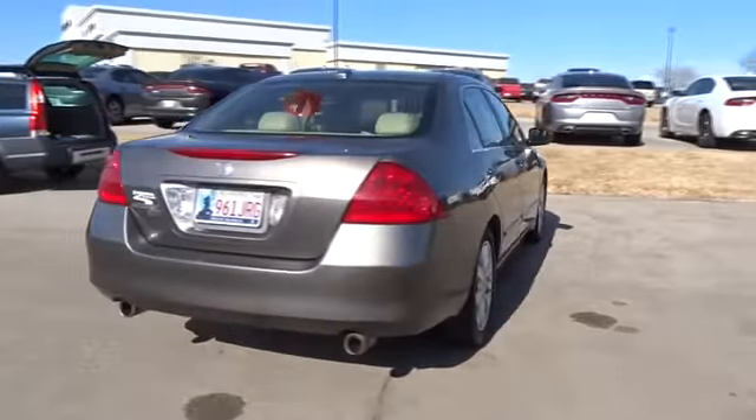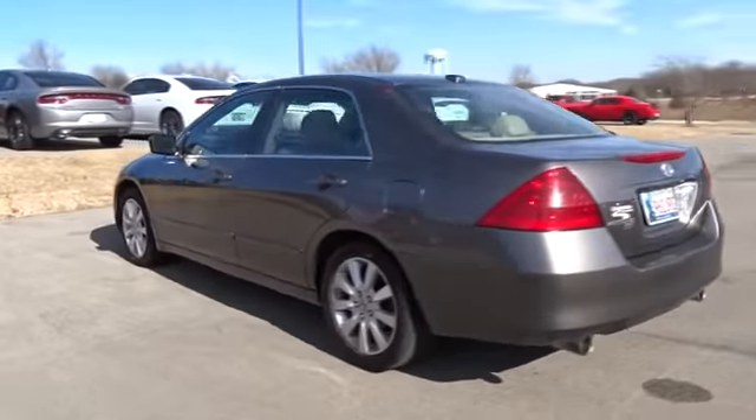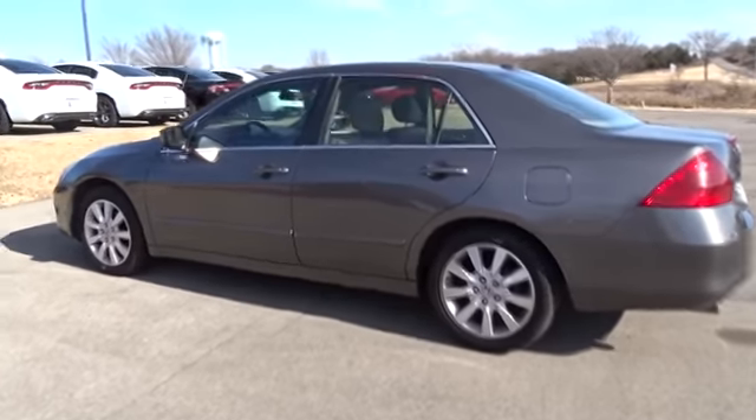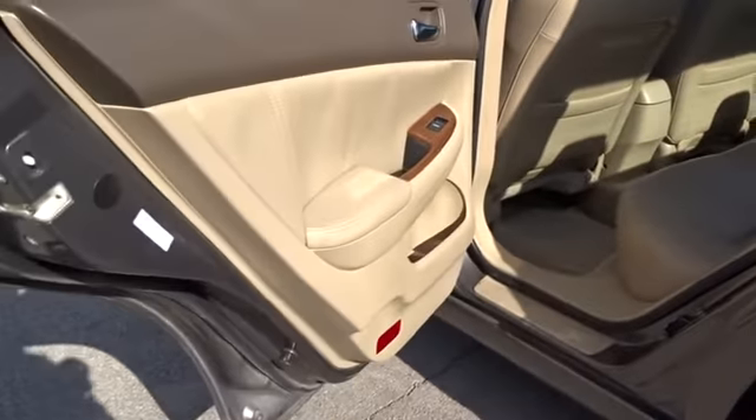Power passenger seat, CD changer, keyless entry, leather-wrapped steering wheel, driver lumbar, adjustable steering wheel, power steering, four-wheel disc brakes, front floor mats, ABS four-wheel, cruise control, aluminum wheels, rear defrost.